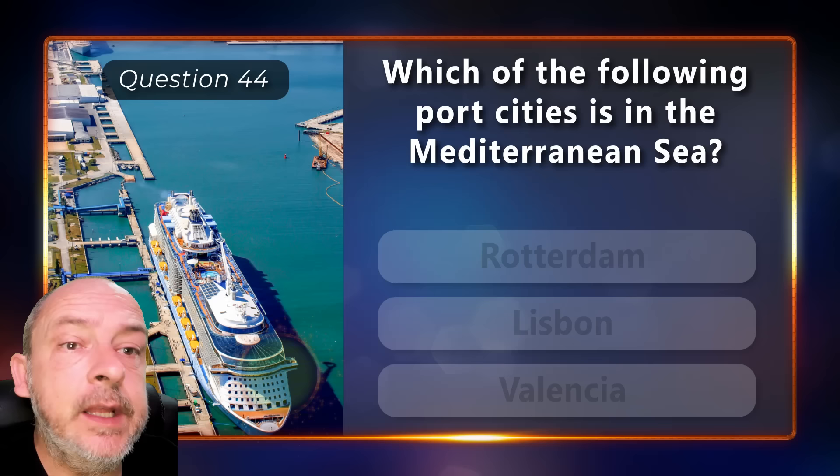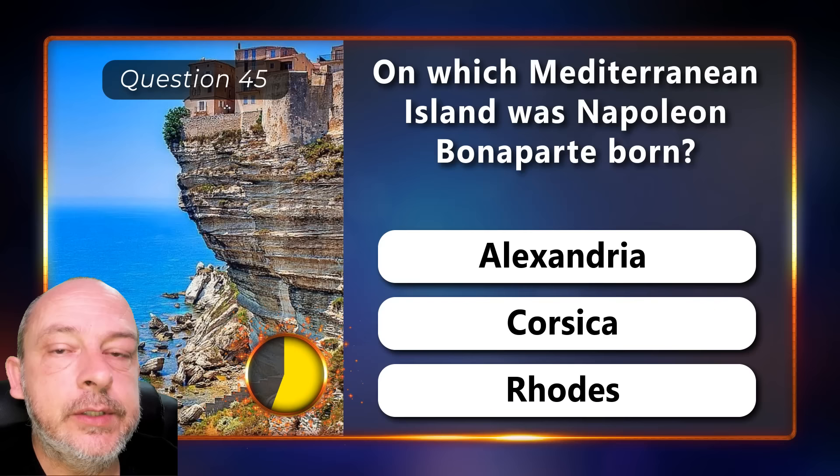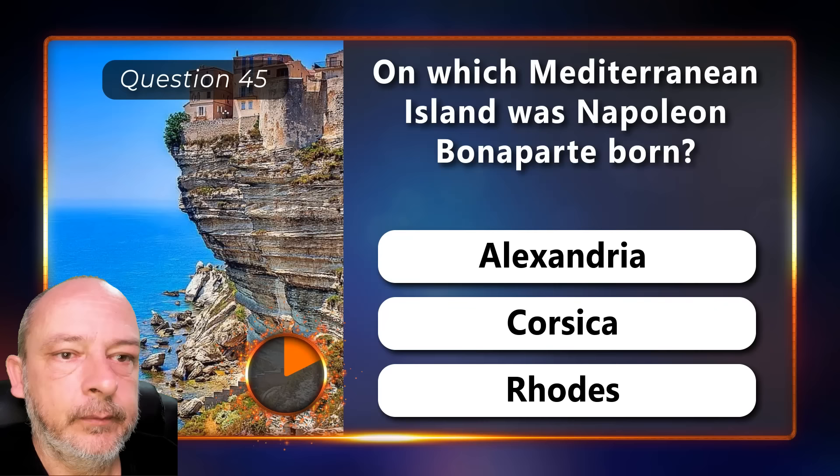Which of the following port cities is in the Mediterranean Sea — Rotterdam, Lisbon, or Valencia? The correct answer is Valencia. On which Mediterranean island was Napoleon Bonaparte born — Alexandria, Corsica, or Rhodes? He was born on Corsica.